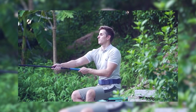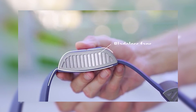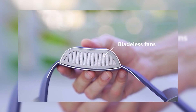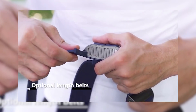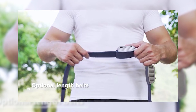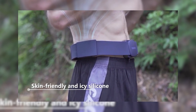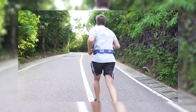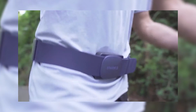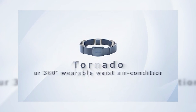The Sparkle Tornado is also equipped with cutting-edge technology, including an app that provides real-time statistics and a variety of presets to personalize your cooling experience. And with its water- and dust-resistant design, you can take it anywhere, from the city streets to the great outdoors. Get your Sparkle Tornado today and experience the power of cool, at an affordable price of just $110.